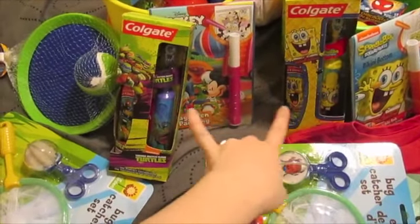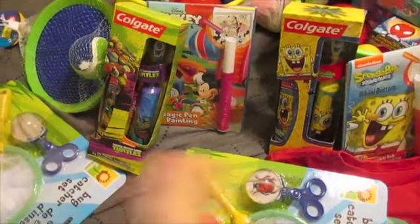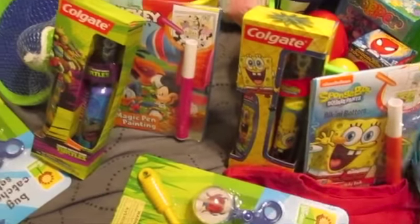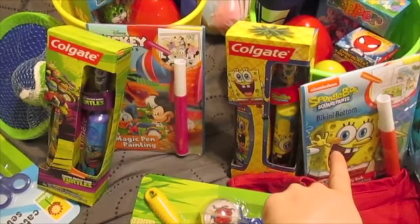They both got a toothbrush which comes with a toothpaste. They both got some sort of game — Seth got this one and Ethan is getting this one here. They both got a magic pen set — Mickey Mouse for Seth, Spongebob for Ethan.